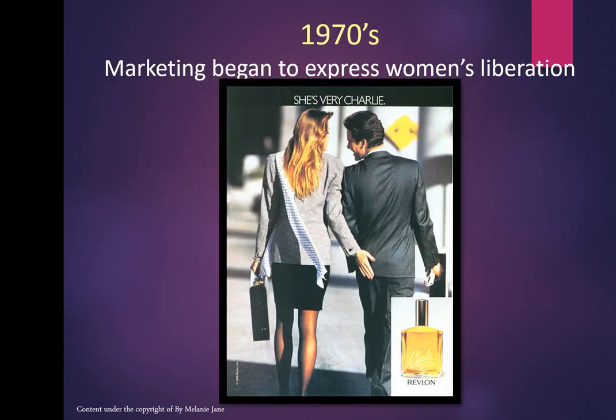The 1970s was a very important time for perfumery — women were expressing their liberation and marketing responded. Revlon got right on it with the Charlie perfume. This is how perfume evolves through the decades, and I was born in the 70s so this is familiar to me.